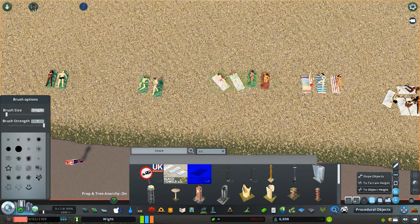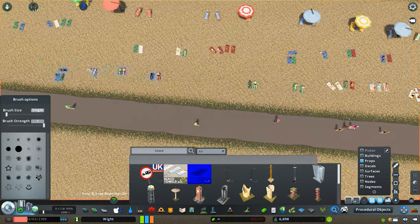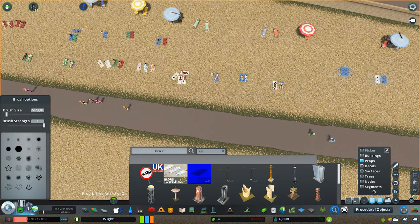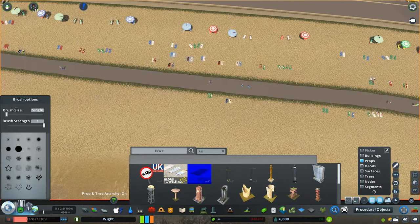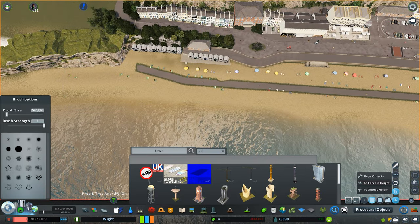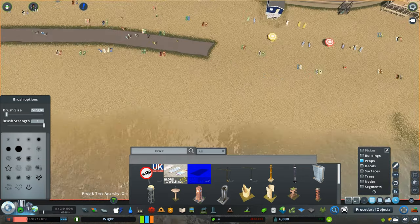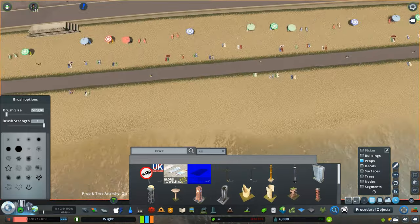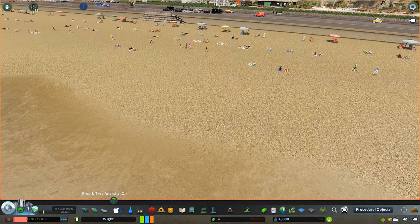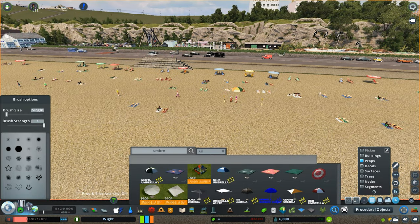It's incredible how this becomes so much more lifelike just by putting these people and beach towel props down — it really gives you that feel and buzz of a beach. Having people walk along the beach with the combination of invisible roads and paths just makes it feel so much more lifelike. If you're doing this, whether on a beach or a park, add in these invisible paths because they really do change the look and feel of any build.